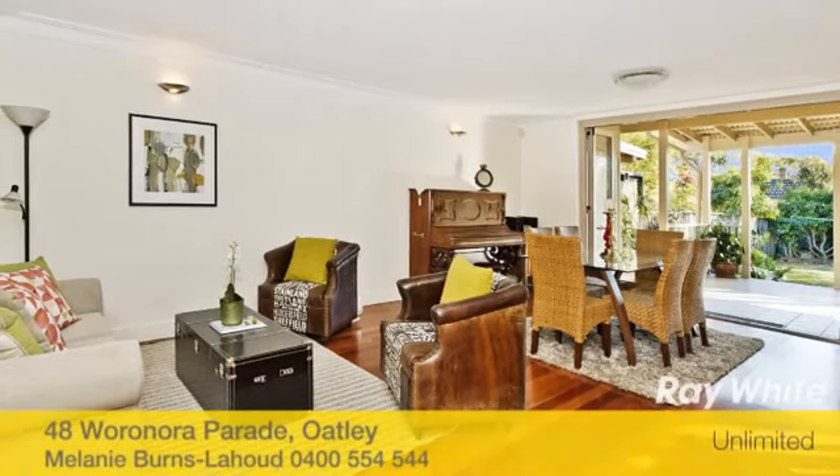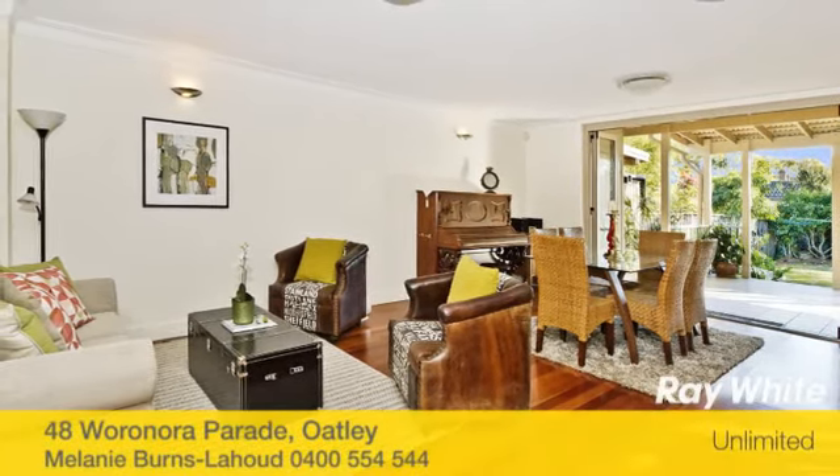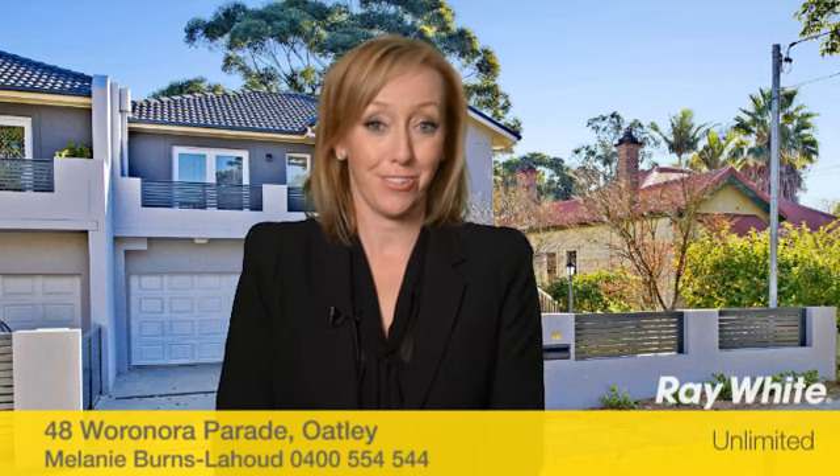This lovely home is a must to inspect. We look forward to seeing you at one of our open for inspections. If I can be of any further assistance, please do not hesitate to call. Thank you.